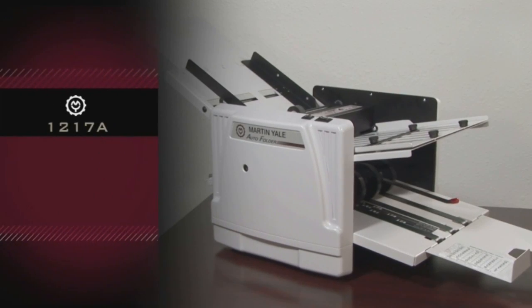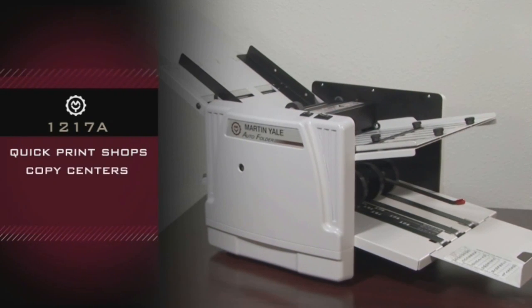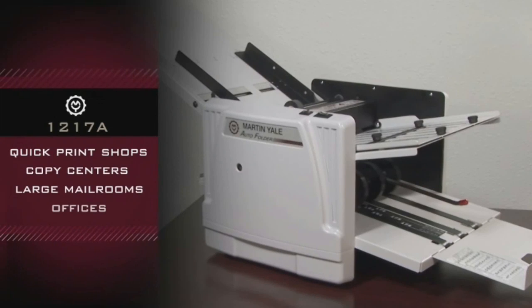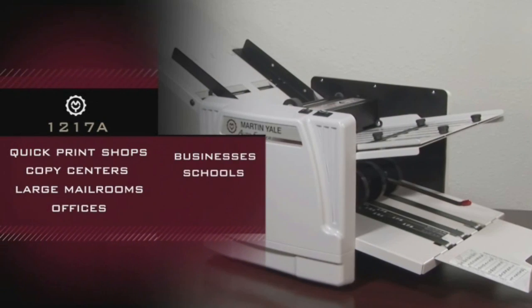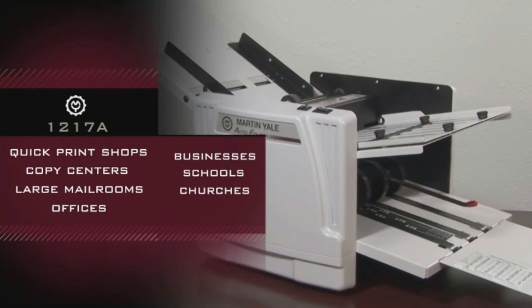The Martin Yale 1217A is great for use in quick print shops, copy centers, large mail rooms, offices, businesses, schools, churches, and anywhere high volume and versatility are important.